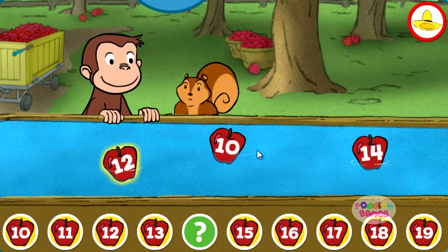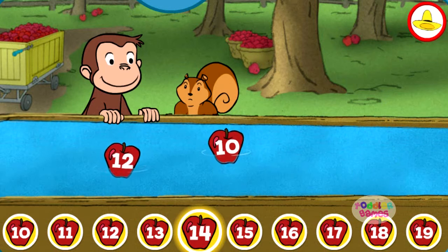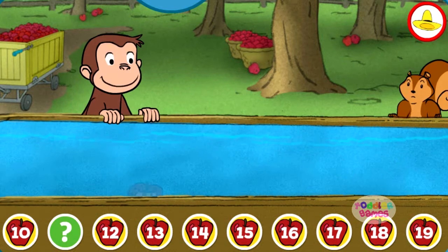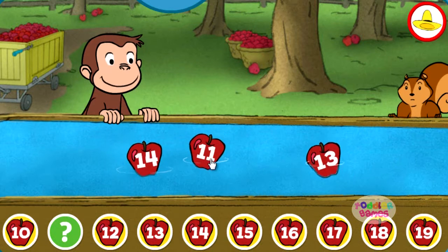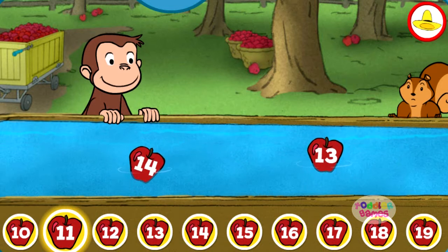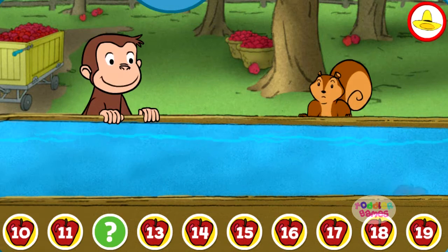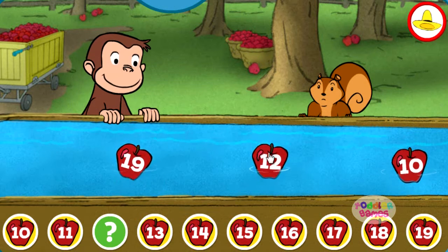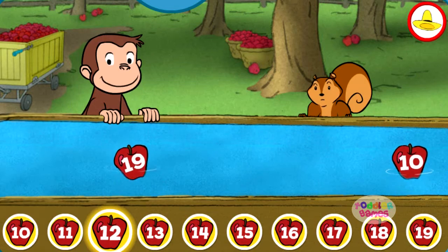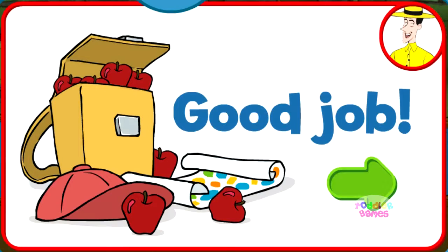Fourteen. Great. Eleven. You're right. Twelve. You found the missing number. Good job. You're doing some great apple picking.